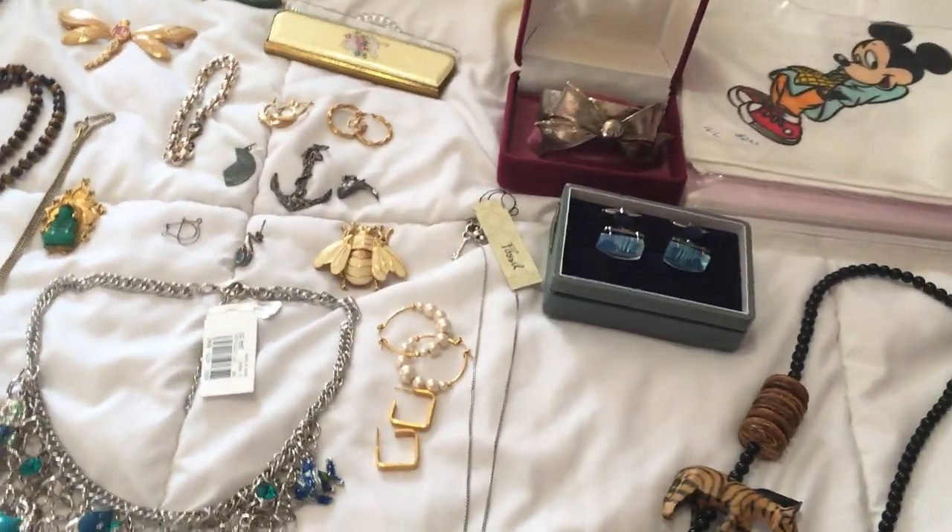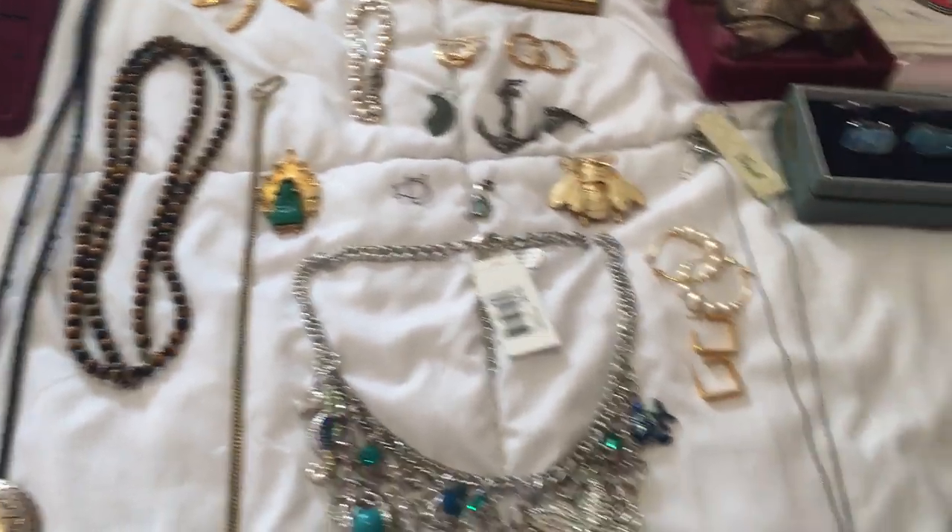Hi guys, this is Sweet Pods Thrift with my next thrifting haul. This is gonna be a short one, hopefully. So here we go.